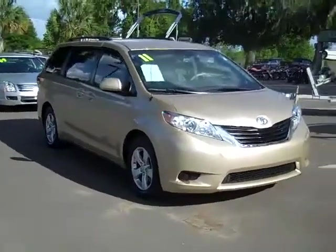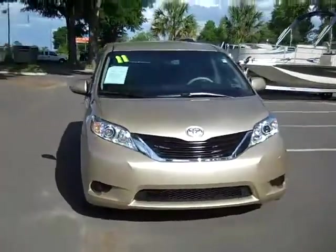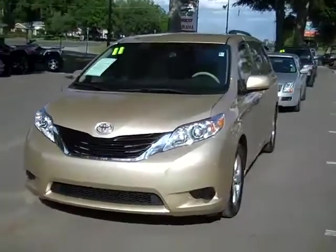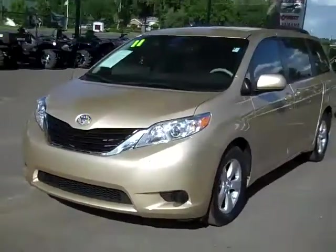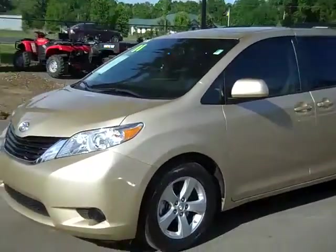Hi everyone, it's Jen again. Right now we're looking at a 2011 Toyota Sienna. We have a huge inventory and you can check it all out online anytime by visiting SantaFeFord.com, where you can also see still shots of this actual vehicle. And don't forget the free Carfax.